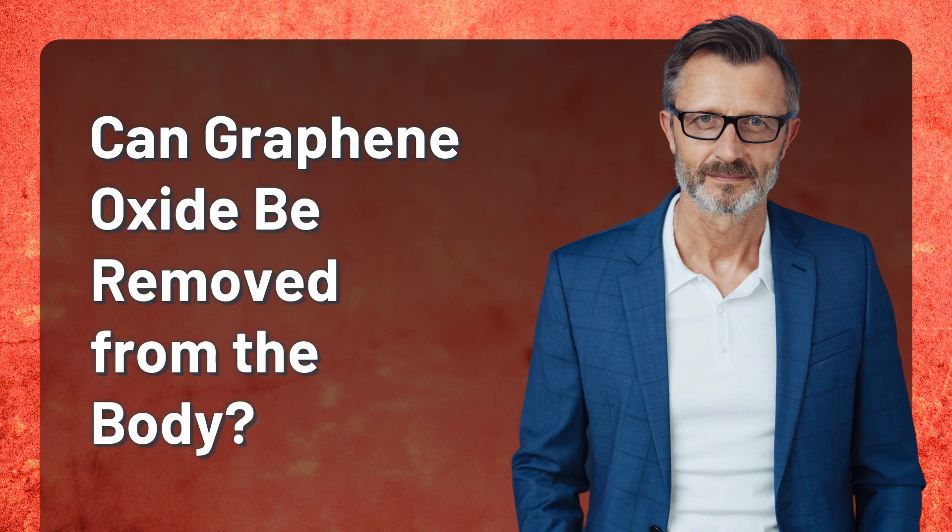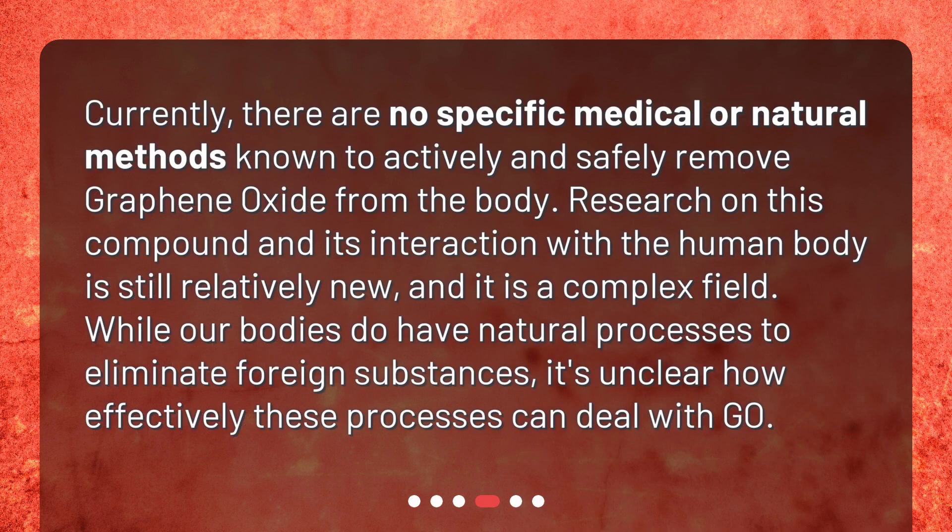Can graphene oxide be removed from the body? Currently, there are no specific medical or natural methods known to actively and safely remove graphene oxide from the body. Research on this compound and its interaction with the human body is still relatively new, and it is a complex field. While our bodies do have natural processes to eliminate foreign substances, it's unclear how effectively these processes can deal with GO.